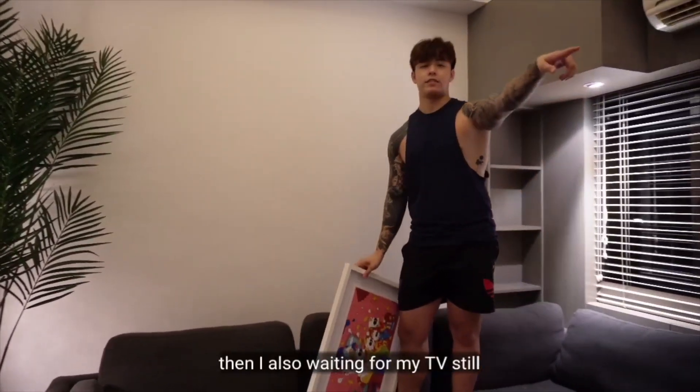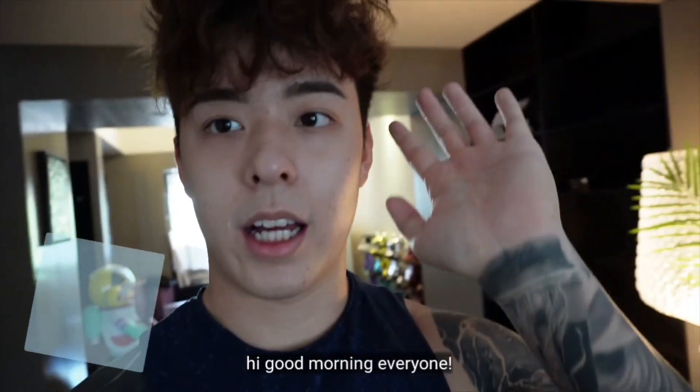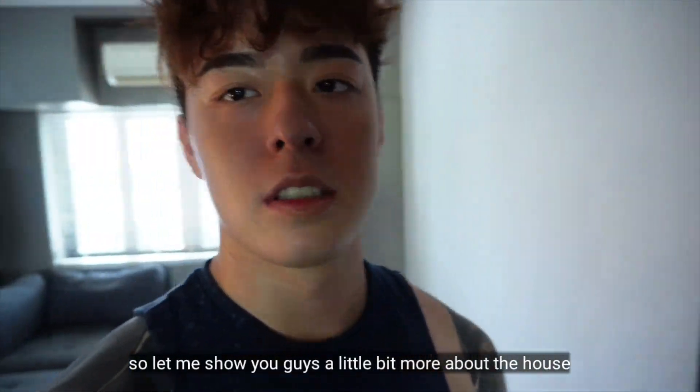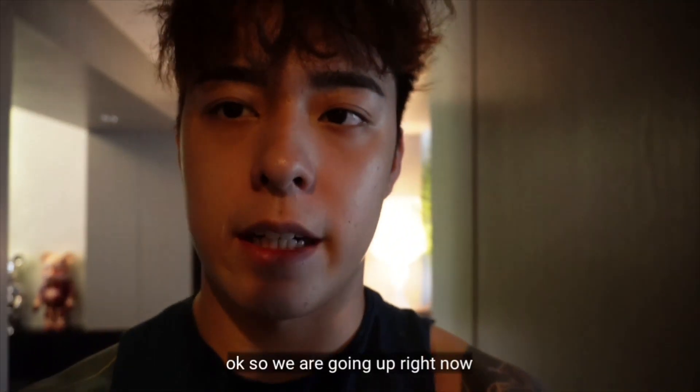That looks good! I'm still waiting for my TV. It's pretty empty right now. When it's all done I'll give you guys a proper house tour, so stay tuned for that. Good morning everyone! Let me show you guys a little bit more about the house — a mini house tour. Okay, so we're going out right now.